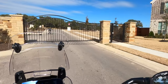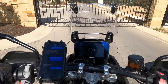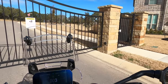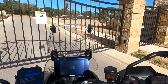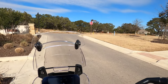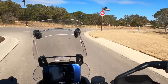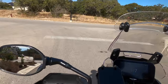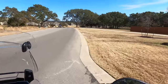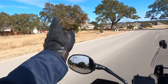Let's see if this sensor recognizes my motorcycle and lets me out. And it doesn't. About five minutes of messing around with that gate — it was not recognizing my motorcycle. Finally, someone came through the entrance and I just whipped around to get out.